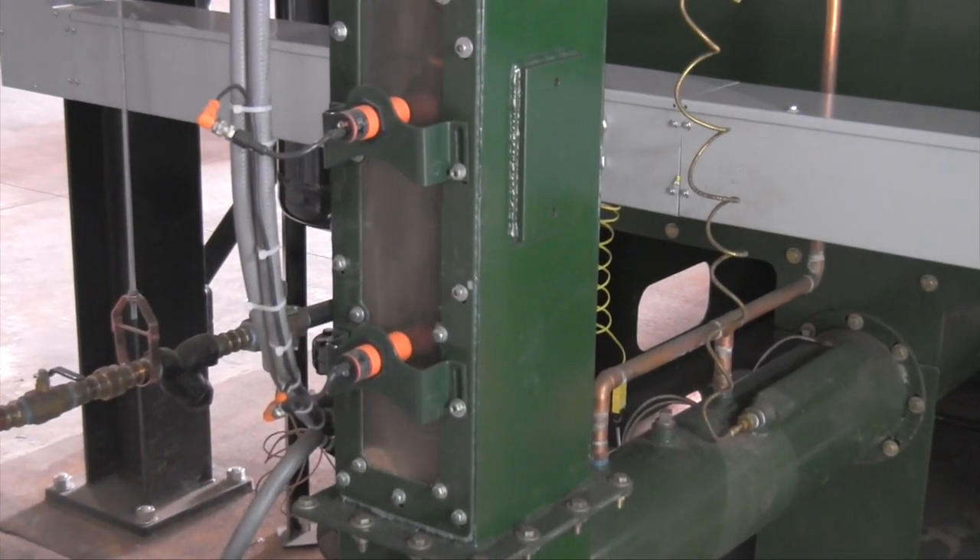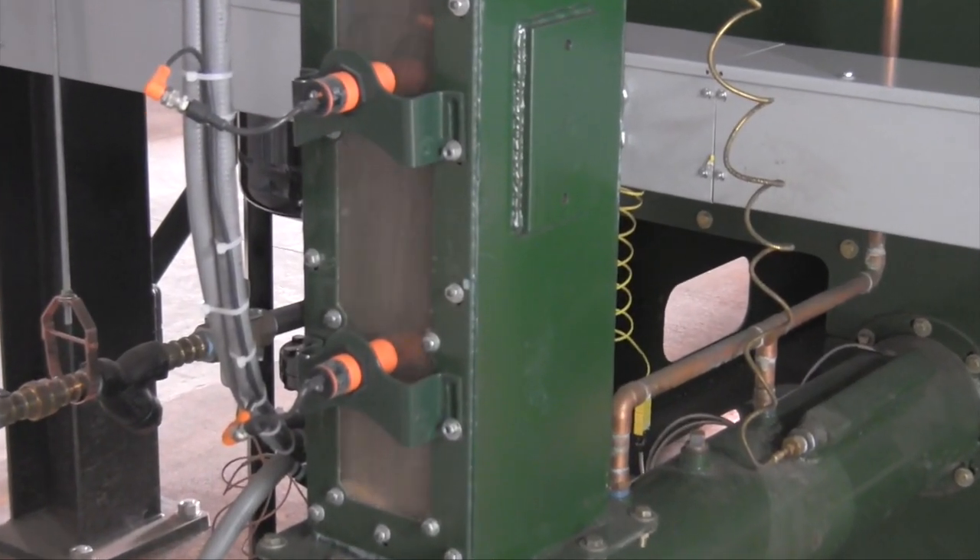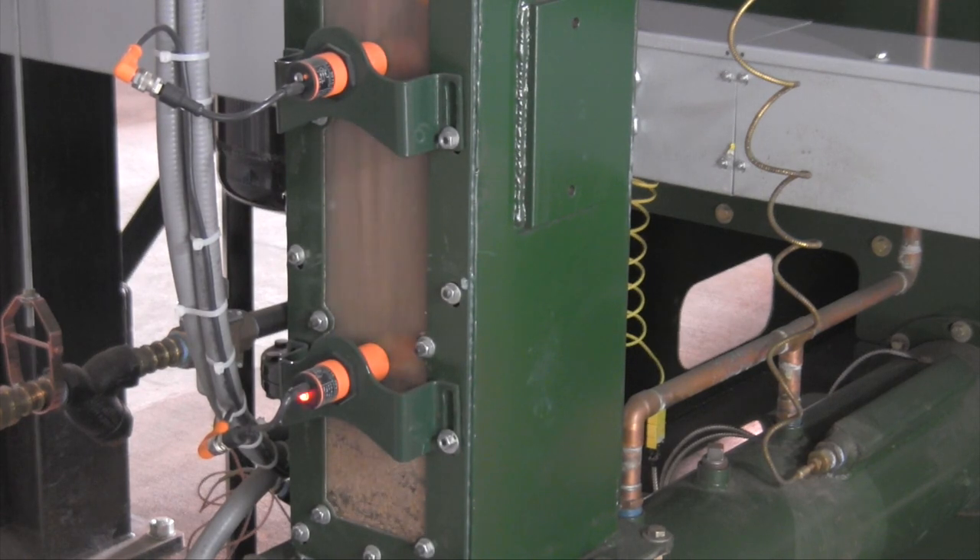A chute, equipped with PhotoEyes, automatically operates all equipment used to transfer the biomass fuel.